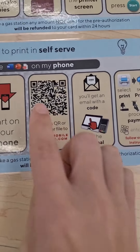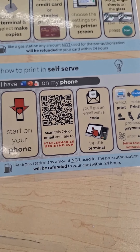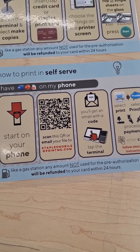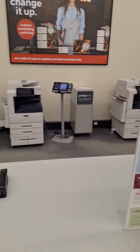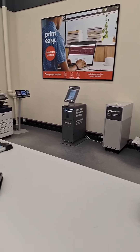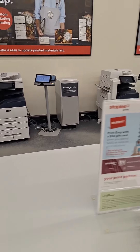I mean printing out. First of all I must scan this QR code and then I will receive an email, and to this email I need to send my documents to print. I received a mail back with the code and now I can pick any of these machines and print my document.